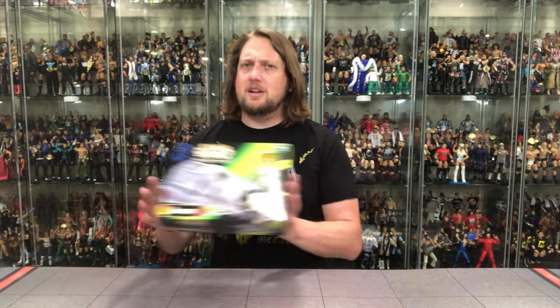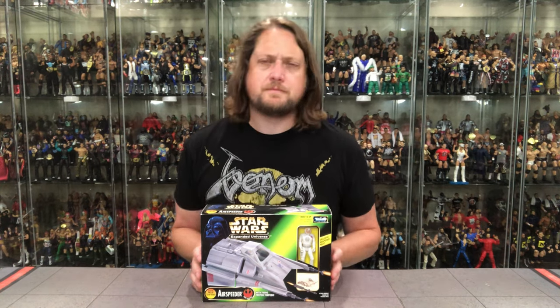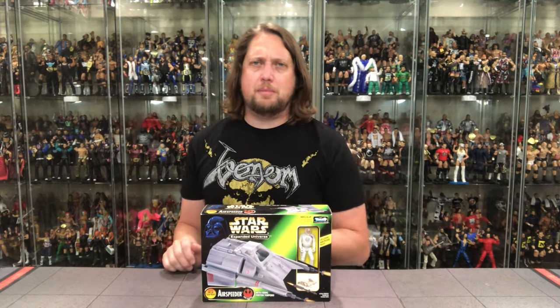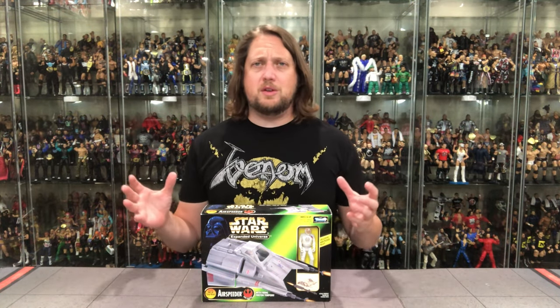The Airspeeder is a long gamer. It sat at my local toy store for weeks — actually, not weeks, probably years at this point. I finally said, you know what, they have a 25% off sale, I'm going to pull that trigger. I'm going to pick up this old Airspeeder. And that's exactly what I did, and that brings us to the review today.